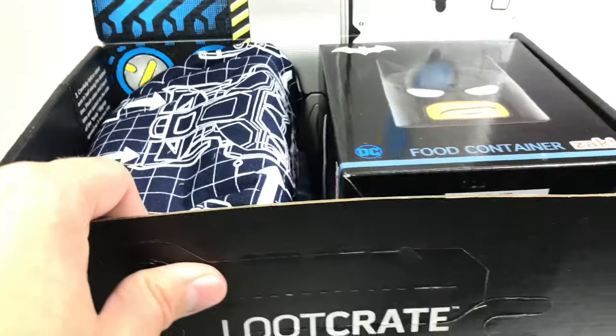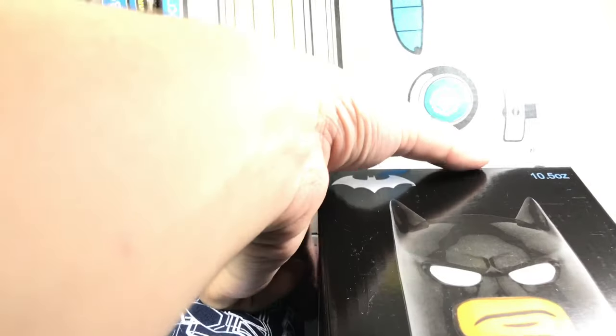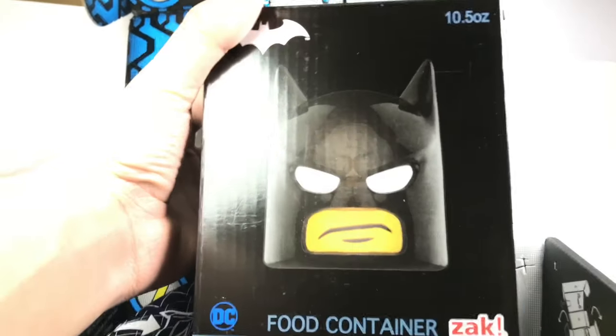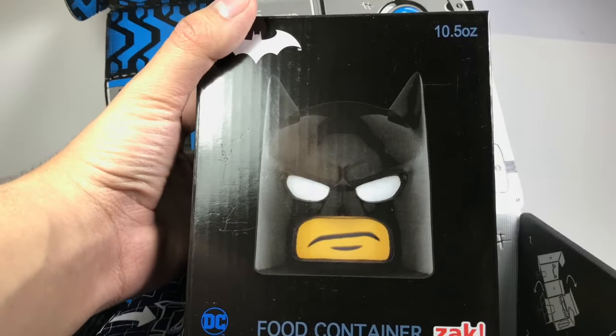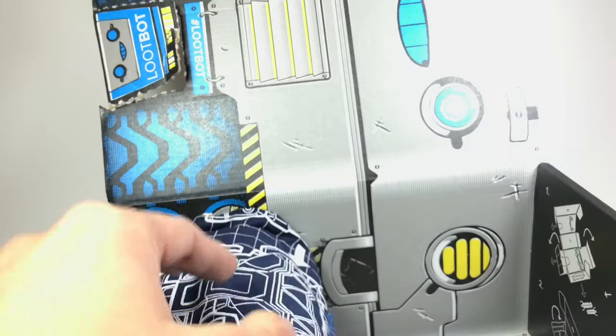So this theme is build, so of course they would have some LEGO stuff. But you can see they have some Batman stuff, I guess, because the LEGO Batman movie is coming out. So this isn't LEGO, but it's a food container. This is what I'm saying — I don't need a food container. I don't want this.